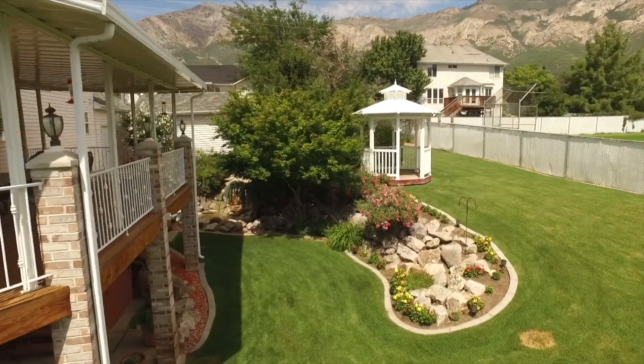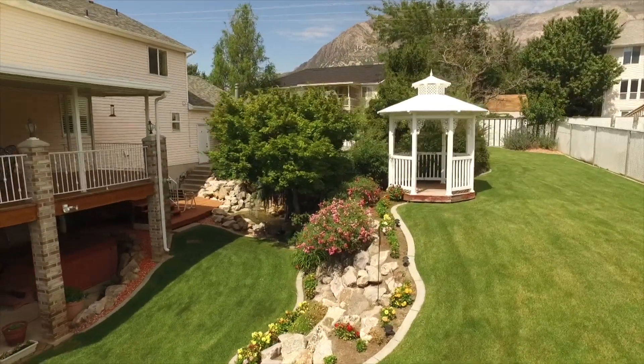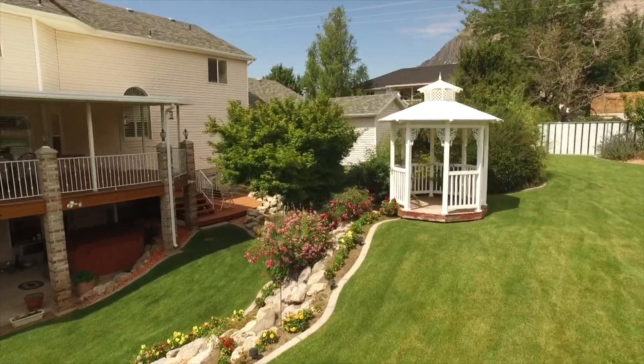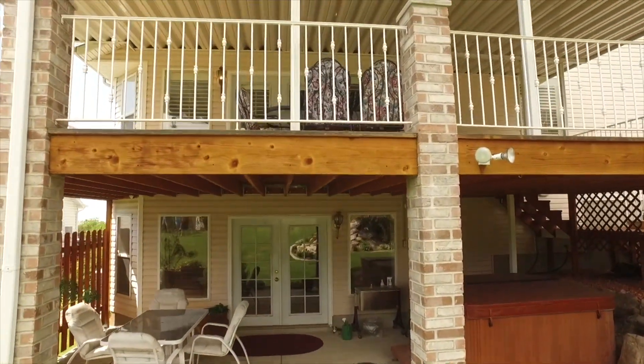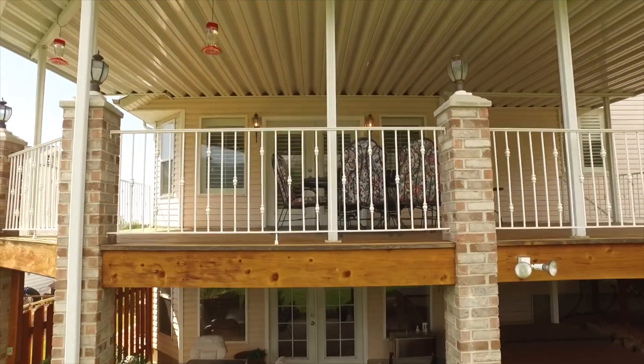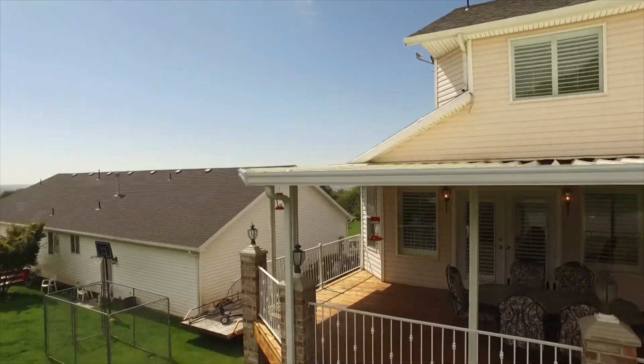This is a custom-built home with almost 5,000 square feet of living space and an oversized two-car heated garage with an extra-long RV pad next to it. You're going to love having a fully finished walkout basement that leads out to a covered patio with a covered deck above where you can enjoy panoramic mountain and valley views.